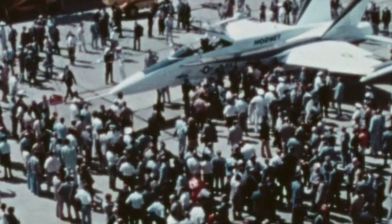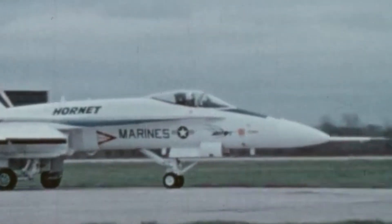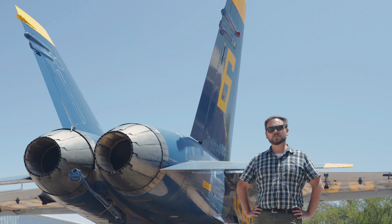As of this year, the Blue Angels have flown Legacy Hornets for 34 years and are in the process of transitioning to the Boeing F/A-18E Super Hornet for the 2021 season, the 75th anniversary of the team. I hope you enjoyed this video on fighter jets that flew with the Blue Angels. Please stay tuned for other videos on aircraft that flew with demonstration teams.